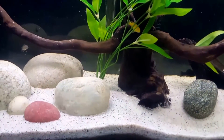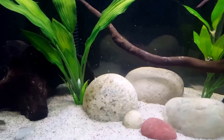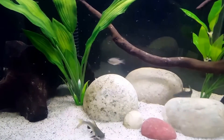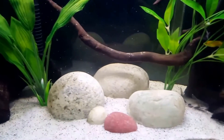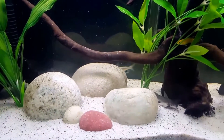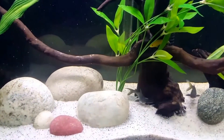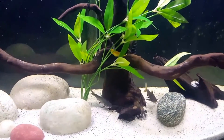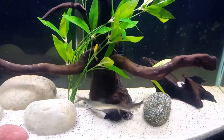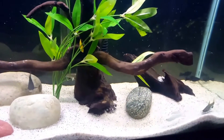I have four, so I am hoping to get a 110-gallon eventually for them. The Colombian shark is a good eater — as scavengers they eat pretty much anything offered. Suggested foods are sinking catfish pellets, earthworms, small fish, bloodworms, brine shrimp, and a good source of algae.